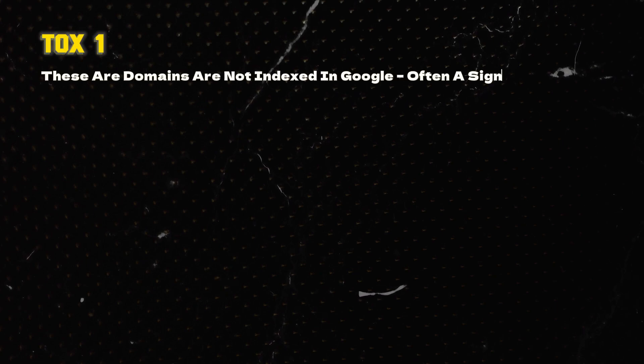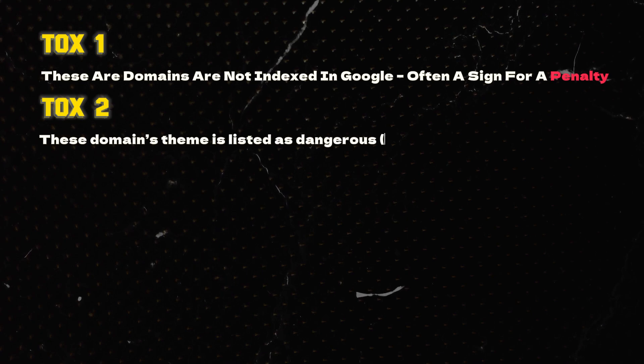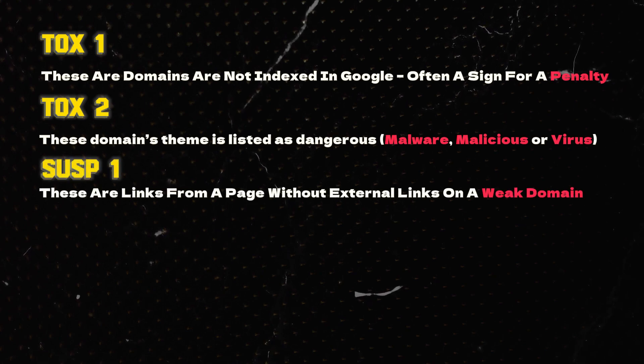Once we have imported all of our links into LRT, we then want to categorize all of the links into 37 different subcategories. In this video, I'm going to talk about the main five we focused on for this disavow. Category one, TOX1 links, are domains not indexed in Google — often a sign of a penalty. Category two, TOX2 links, are domains whose theme is marked as malware, malicious, or virus. Category three are links from a page without an external link on a weak domain — these can actually be powered up by building tier two links and deemed as good links further down the line.